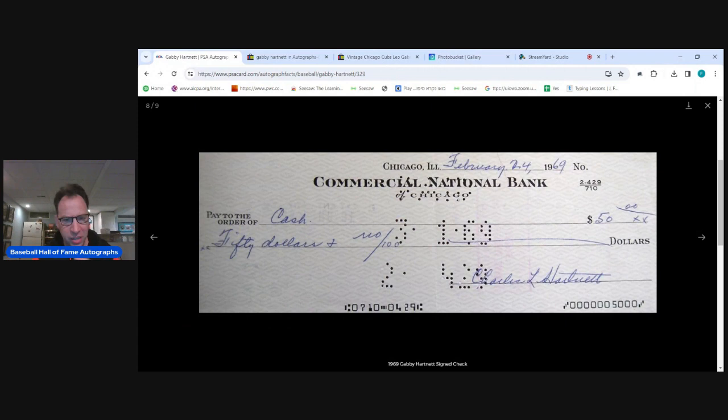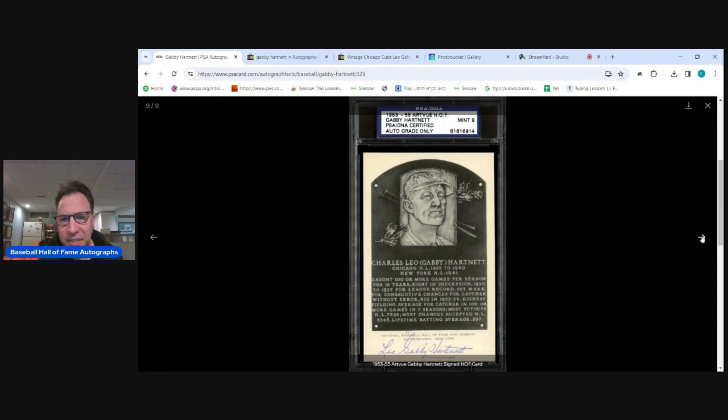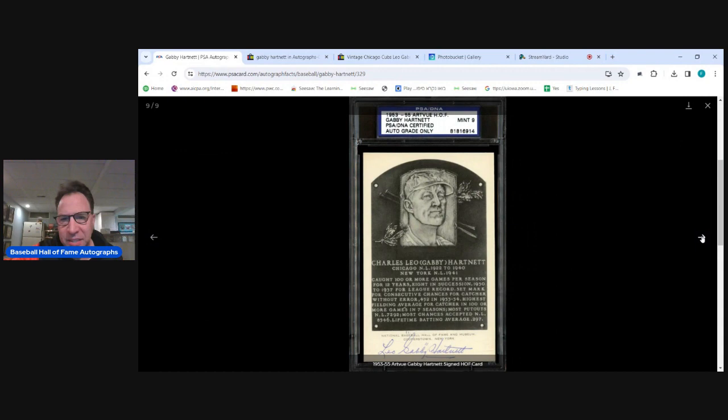I like it because these checks, if you ever see one, they're really big checks — not like your standard big check. It's tough to see in a photo; I didn't know that until I got mine in the mail. It's signed 'Charles L. Hartnett,' which is a little odd. Besides legal documents, I don't see where he signed his full first legal name Charles — usually it's Leo. These are not rare autographs overall.